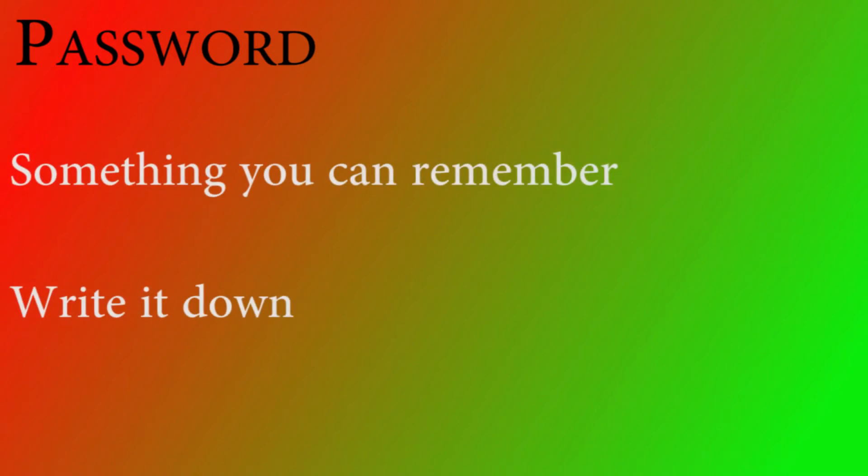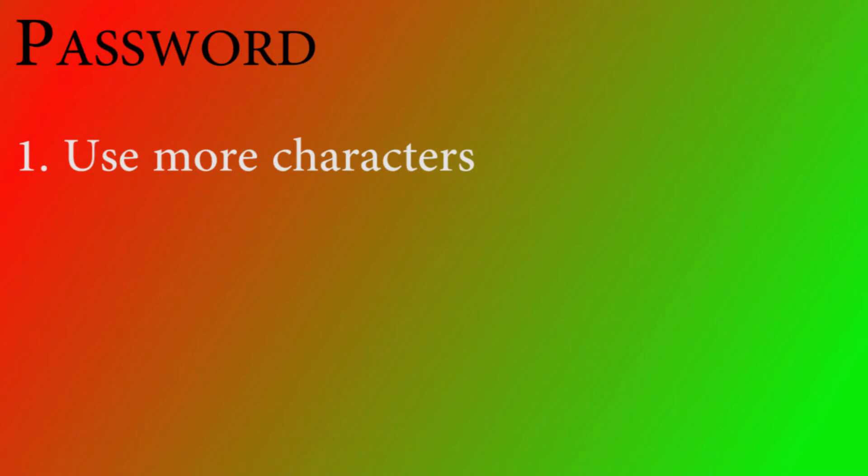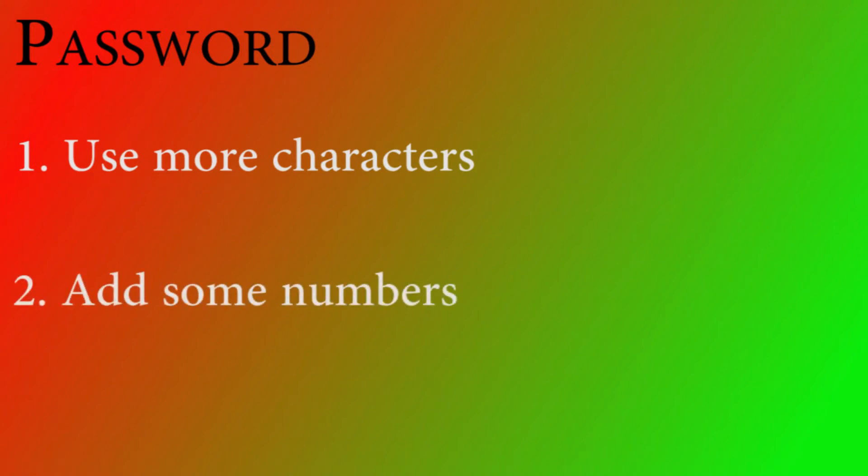We're going to jump right into it with your password. Choosing your password is very important. Make sure you pick something that you will remember, or at least write it down somewhere. Make sure your password is something unique that people won't be able to guess. Here are two tips on how to make your password stronger. Number one, use more characters — you're allowed to use up to 20, so you might as well use a bunch of them. Number two, add some numbers. If your password was 'cheese puff', 'cheese puff 39' is a lot stronger than just 'cheese puff'.